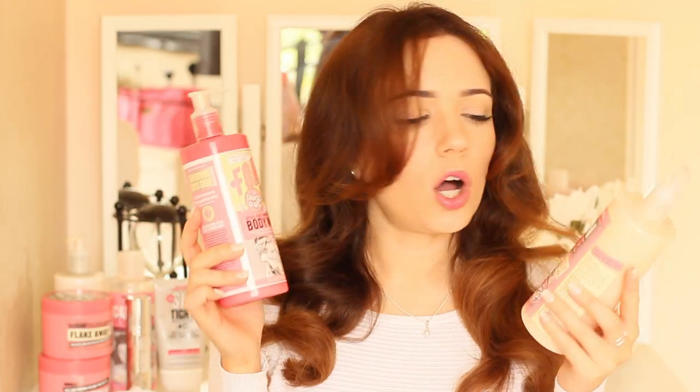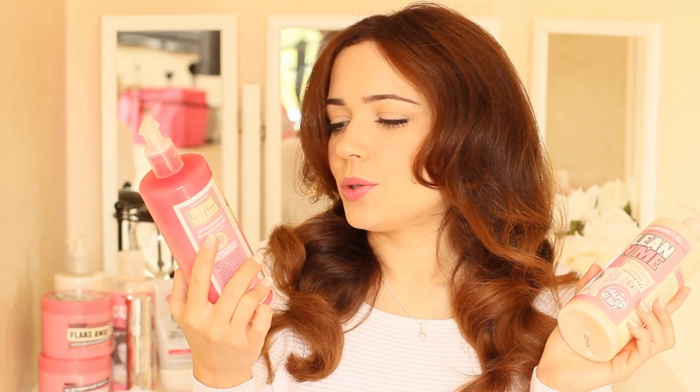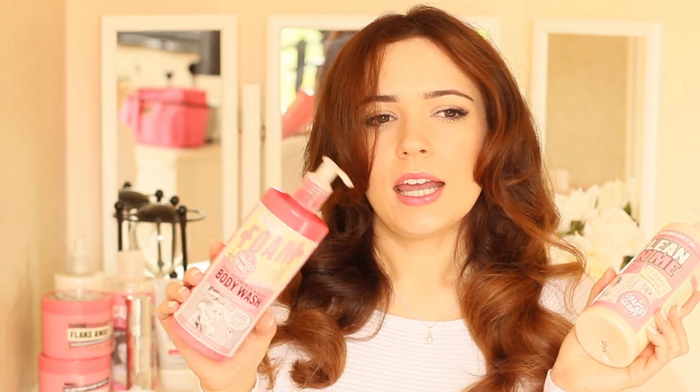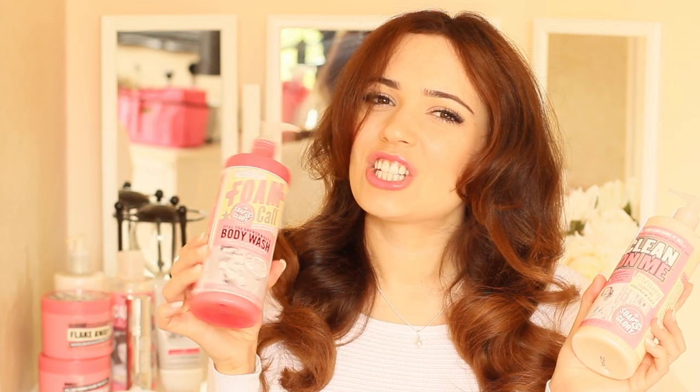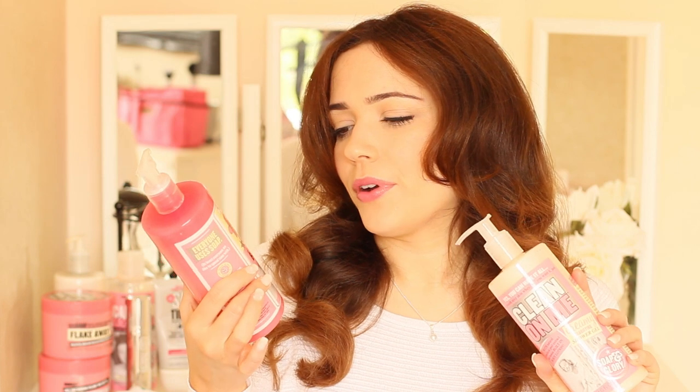I have the Foam Call and the Clean On Me — I love their names, so cute. The Foam Call is a dual-use shower and bath body wash. What I really like about it is that it's thick enough to use in the bath, gets good bubbles, foams up quite nicely. But I don't like the smell — it's too manly for me. It's like a unisex kind of thing, but I just think it's a bit manly and I like my girly products.